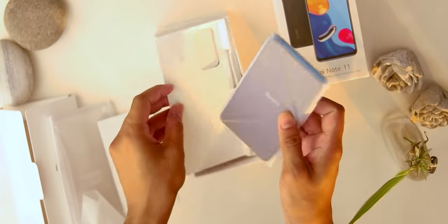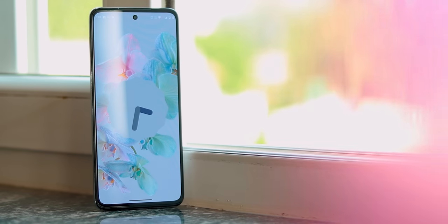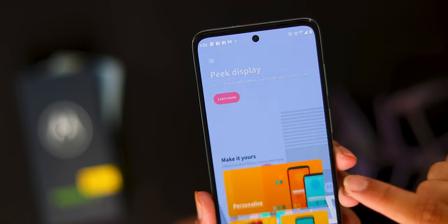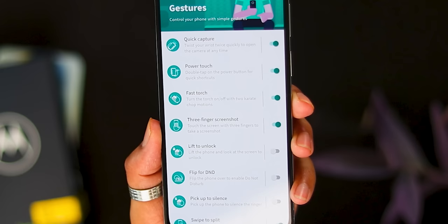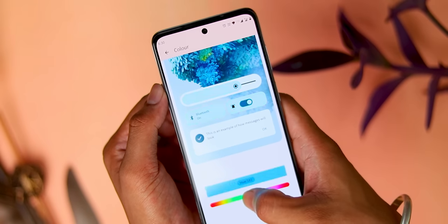This Redmi Note 11 also has a complete package including a screen protector. Third love: clean, minimal Android 12. I absolutely enjoy Android 12, and with this phone it comes with Moto's unique features — like chop-chop and flash-on gestures. Overall it gives a pixel-like vibe and an ad-free experience, which is rare at this price point.